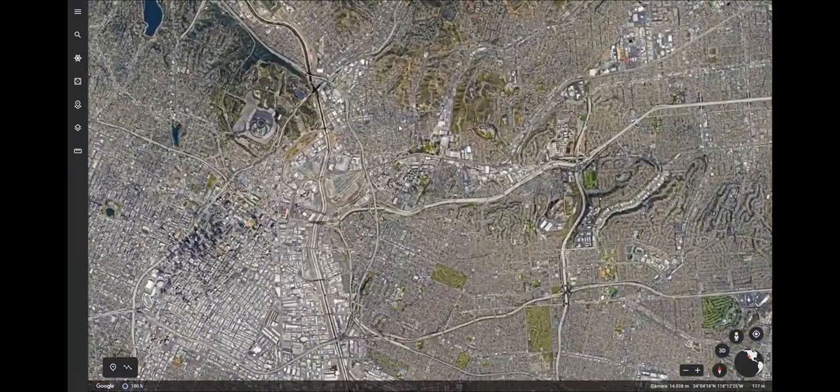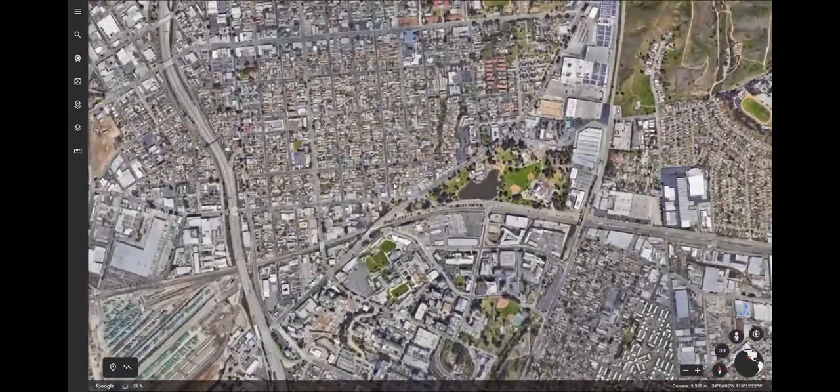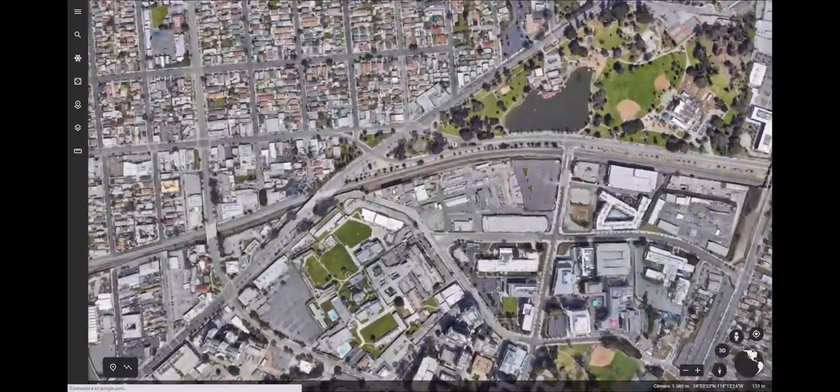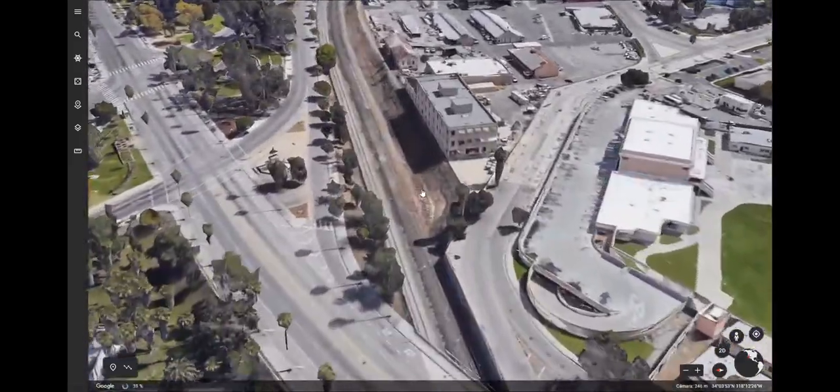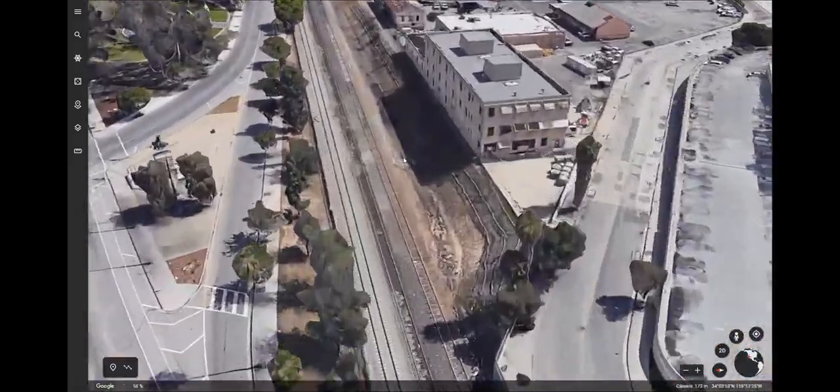The first tracks I found were miles from any of those places, by the train tracks near downtown in Boyle Heights, here.